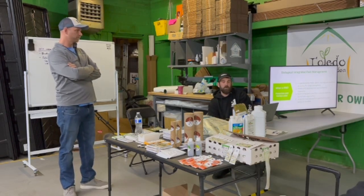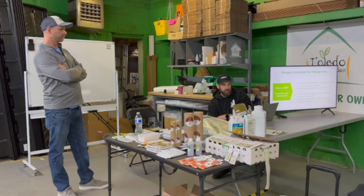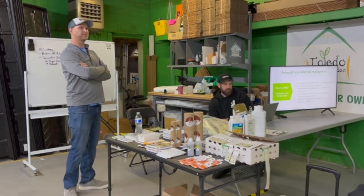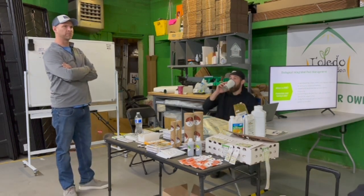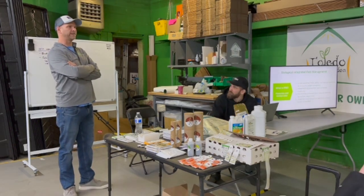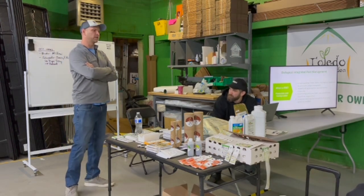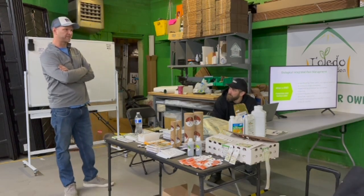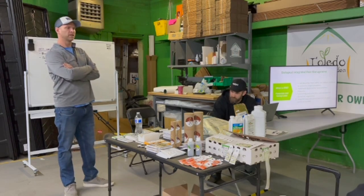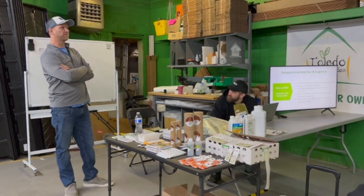What season are we approaching? What week of flower? What pressures do I normally see? You have to be thinking ahead. Complacency is where most people run into problems. You get comfortable, go on autopilot, and forget that bugs find their way in or PM finds its way in. That's the number one rule: don't get complacent. Always assume something bad can happen because it probably will.